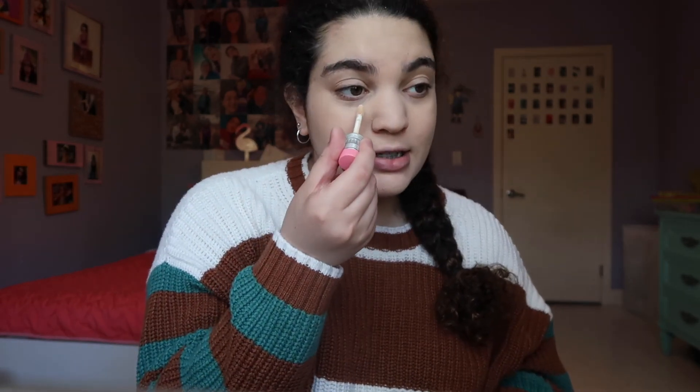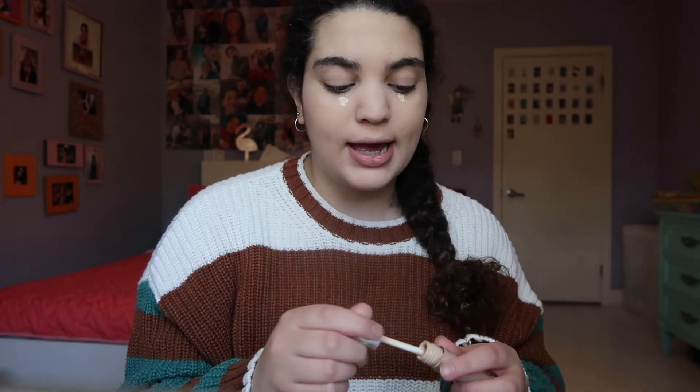Now that my foundation is finished I go in with the Benefit Boing Cakeless Concealer. I love this concealer so much — I did a whole review on it if you want to check that out, it'll be linked in the description box below. I just put a little bit under my eyes and it goes a really long way. Then I just blend that in as well.